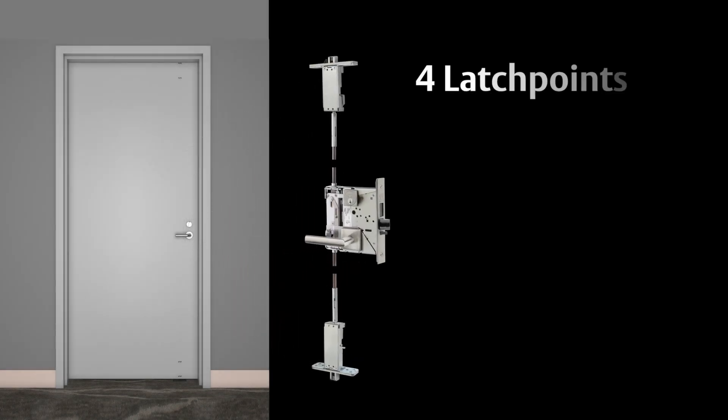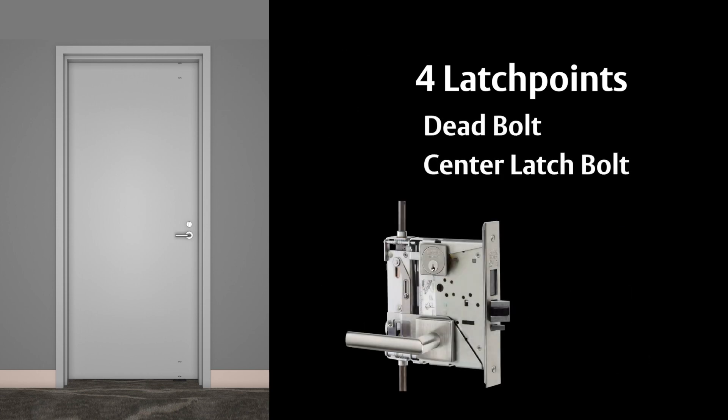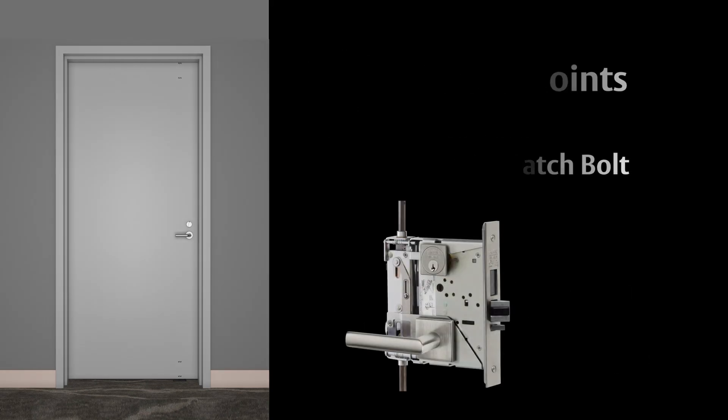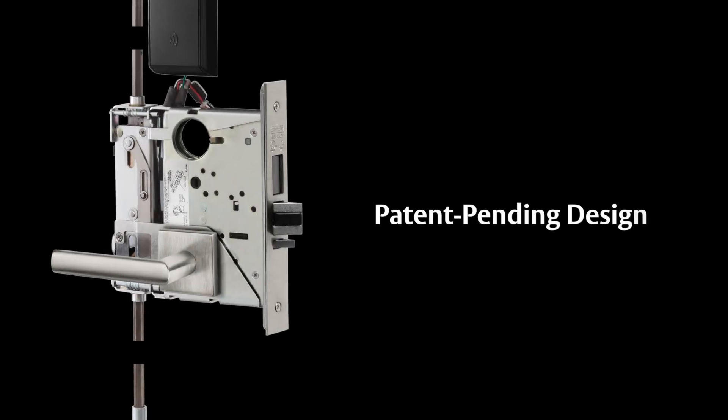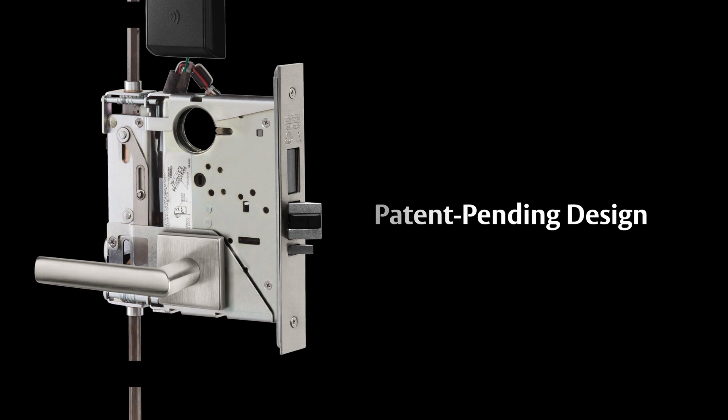The lock features four latch points: top and bottom latches with a three-quarter inch projection, a deadbolt, and a latch bolt in the center. The products have a patent-pending design integrating a unique center cassette with a mortise lock.